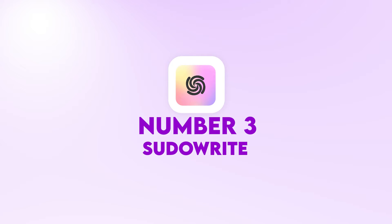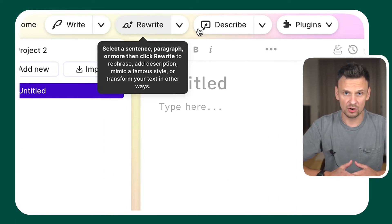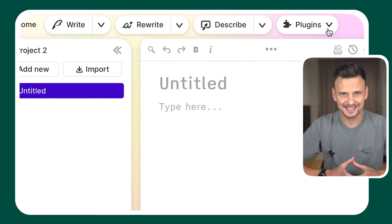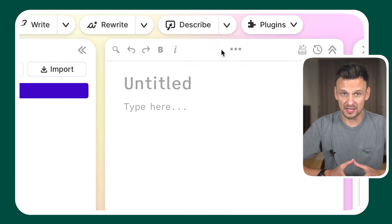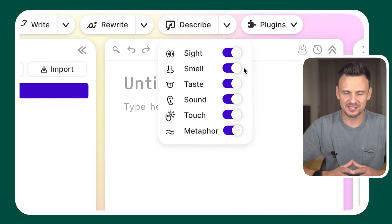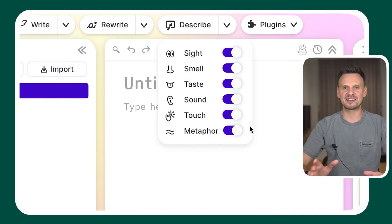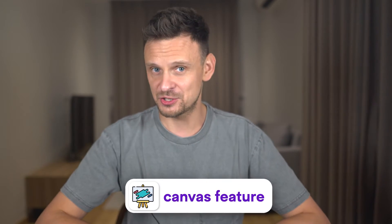Number three, PseudoWrite. This tool is particularly designed for creative writing, with a specific focus on storytelling. When you start a new document, you have the option to write, rewrite, describe, and use plugins. One cool feature is Describe — you can select your text and AI will provide descriptions based on sight, smell, taste, touch, and various metaphors. Then we have the Canvas feature, which helps you sort your ideas, characters, and story points.